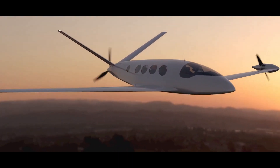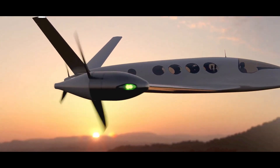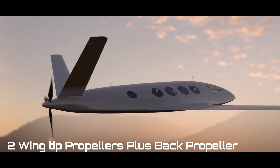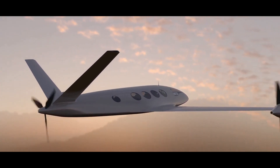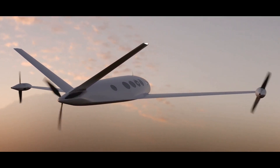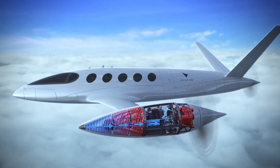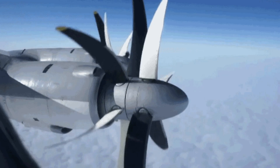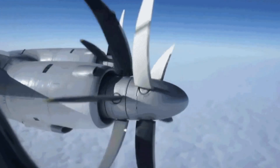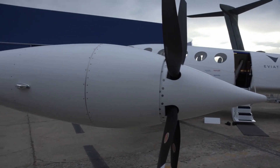Let's look at its propulsion first. The ALICE has three pusher propellers, with two of them mounted on the wingtips. By countering the wingtip vortices, these two propellers give the advantage of increasing the lift of the wing while simultaneously reducing drag. Note that it is through electric propulsion that the benefits of wingtip propulsors can be exploited — it's difficult to mount traditional engines at the end of a wing because of their heavy weight, whereas the motors used by ALICE weigh only 50 kilograms.